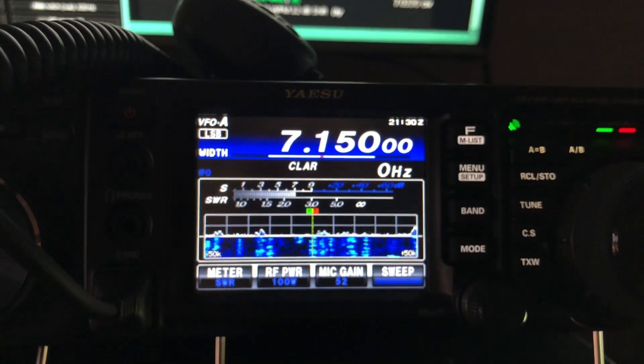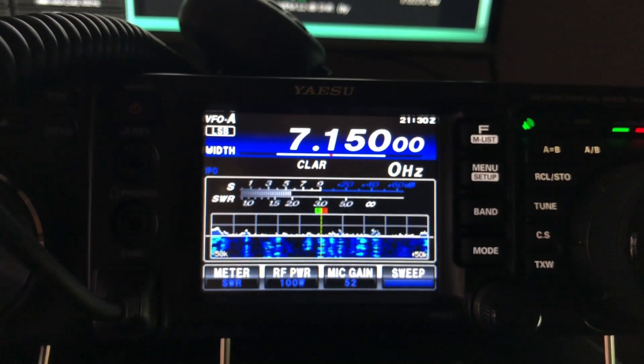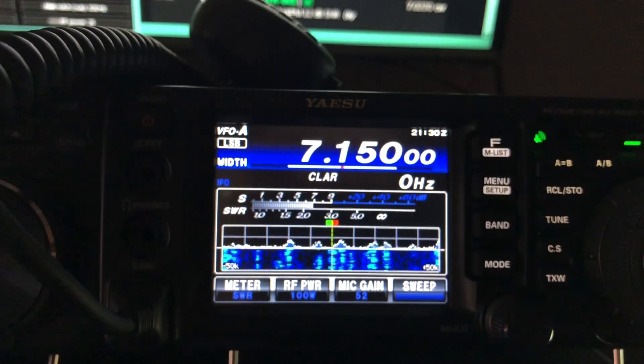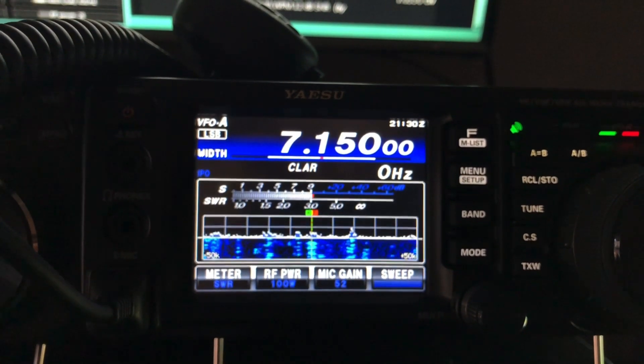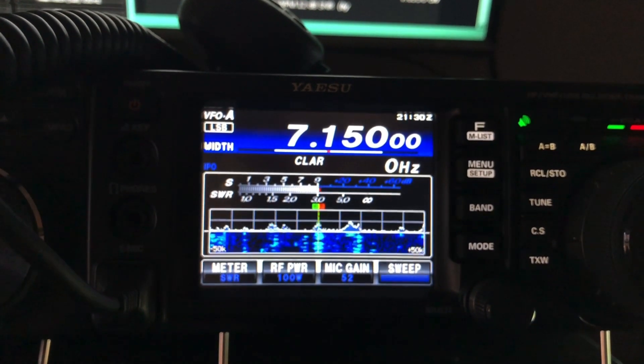Like I mentioned before, the IC-7300 receiver is plenty sensitive. The failure is in the DSP side — its ability to reduce noise.